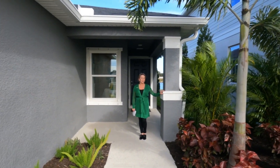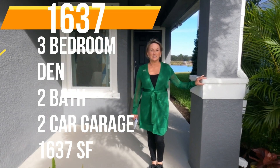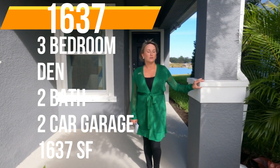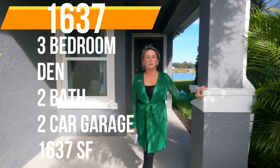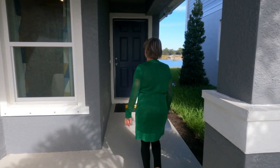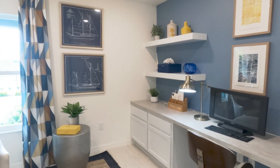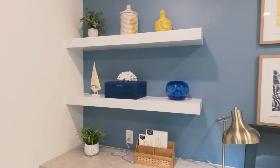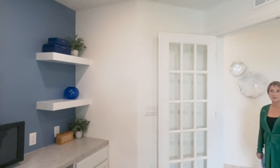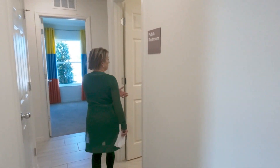We are about to tour one of eight floor plans available. We are in their model 1637, which is a one-story home at 1,637 square feet. This one is configured as a three-bedroom with a den; it can also be a four-bedroom model with two bathrooms. As we enter the 1637, immediately to the side is the den, configured here with French doors as an option. This is where you would also have your fourth bedroom. It's got a nice bright window and they've added cabinets — a great office setting.